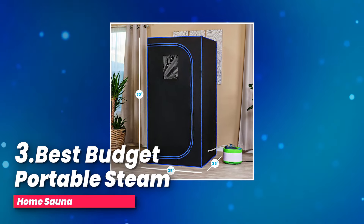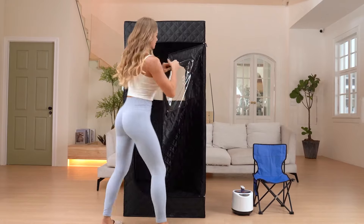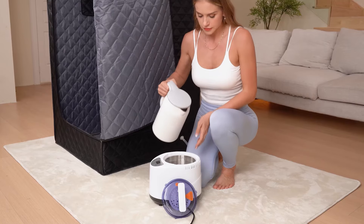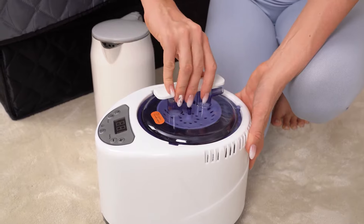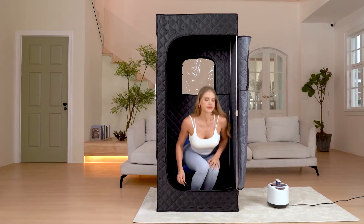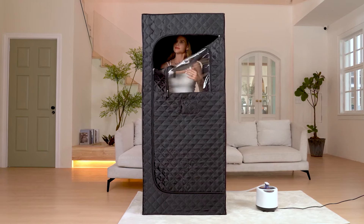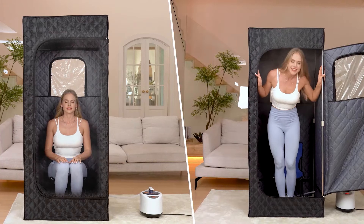Number three, best budget portable steam home sauna. Looking for a way to enjoy a sauna experience at home without the hassle of long waits for the steam to build up? This high-power steamer is designed to generate steam quickly, cutting down on preheating time so you can get started faster. Whether you're looking for a quick relaxation session or a longer, more intense steam, you have full control over the temperature and time settings. The steamer is equipped with important safety features like anti-dry burning and anti-leakage, so you can sit back, relax, and enjoy your sauna session with total peace of mind, knowing that you're safe from any overheating or potential malfunctions.